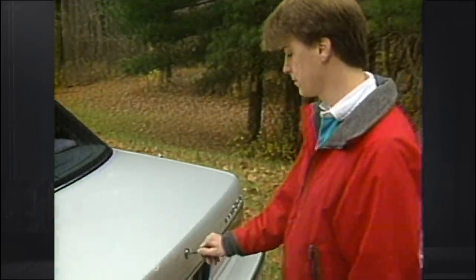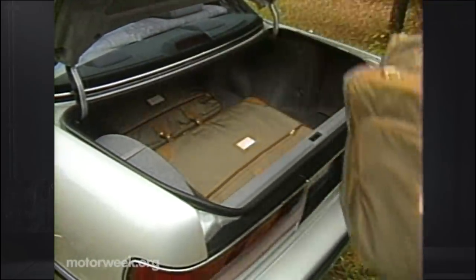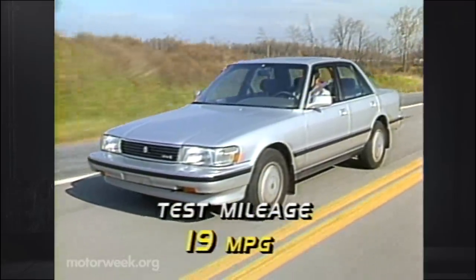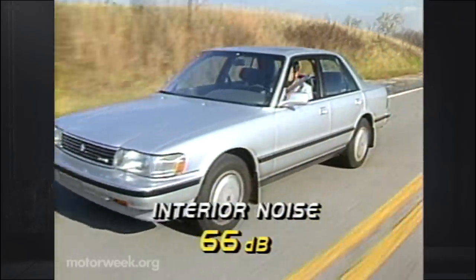The same goes for the shallow trunk with its high lift-over, though our compliments on a full-size spare. The EPA rates the Cressida at 19 city, 24 highway. Our mixed test loop returned 19 miles per gallon. Interior sound measured at a low 66 decibels.